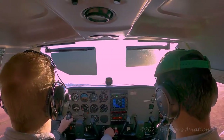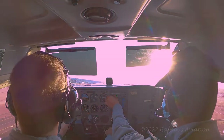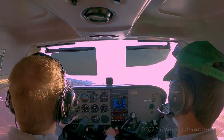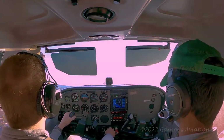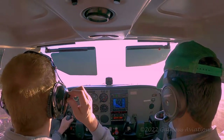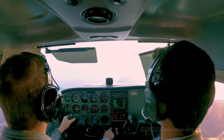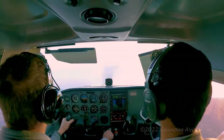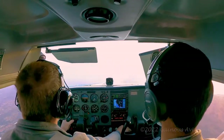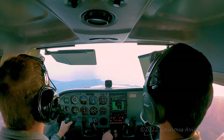Alright, we're airborne. We're going to head over to the El Toro practice area, which is east of the airport between Rancho Santa Margarita and Dana Point on the coast. The purpose of today's flight is to practice recovery from stalls — this particular day is going to be for power-off stalls, emulating an approach to landing.